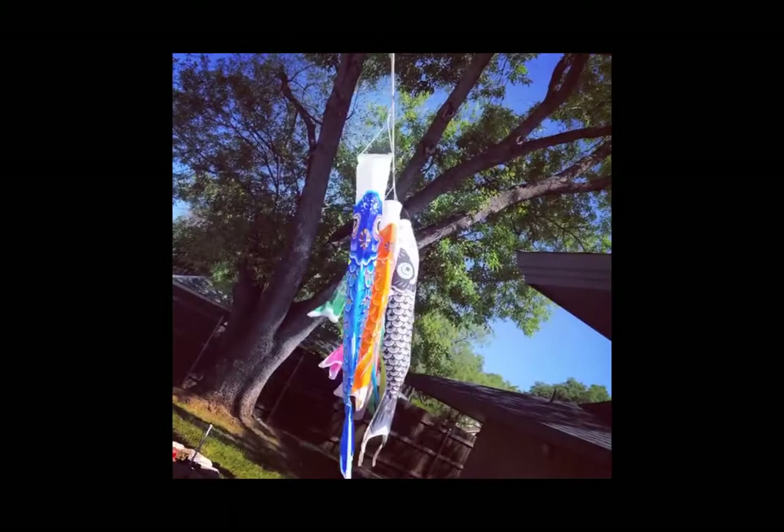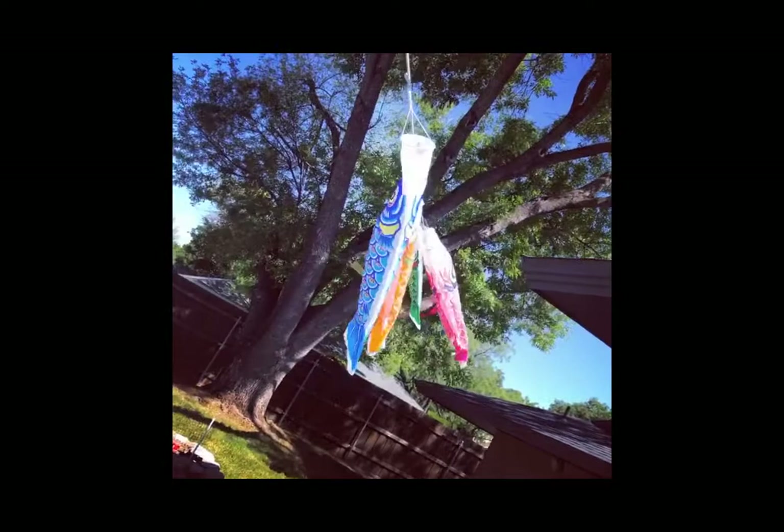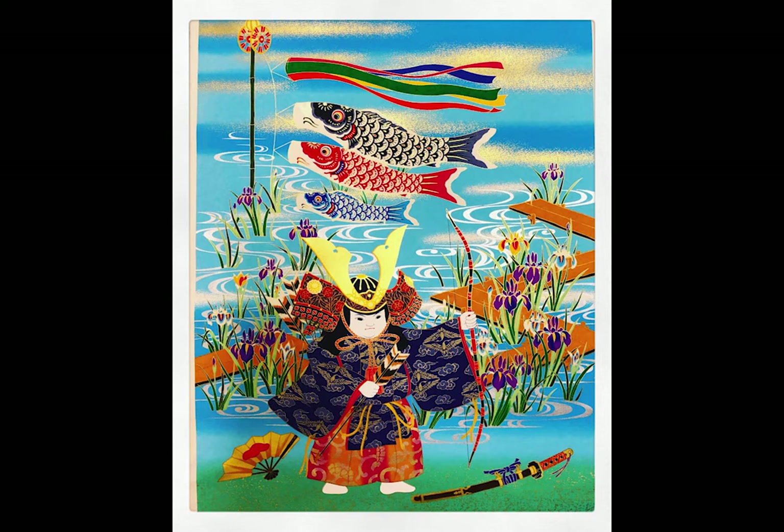They're sold in department stores and they come in different colors. When you display them you usually put the longest and biggest fish on top of a flagpole and then the fish descend in size. Each fish represents one person in the family, so you might have a mother fish, a father fish, and three baby fish — just like we have in our family because we have five people.